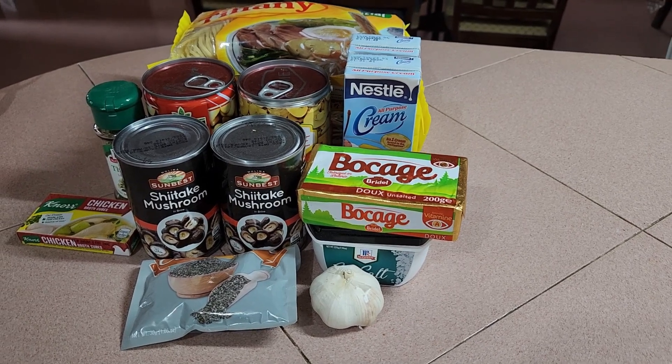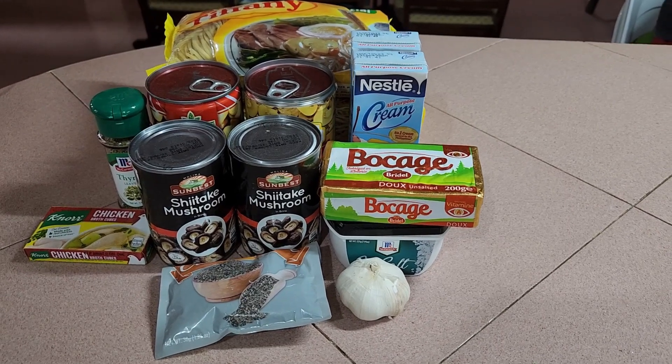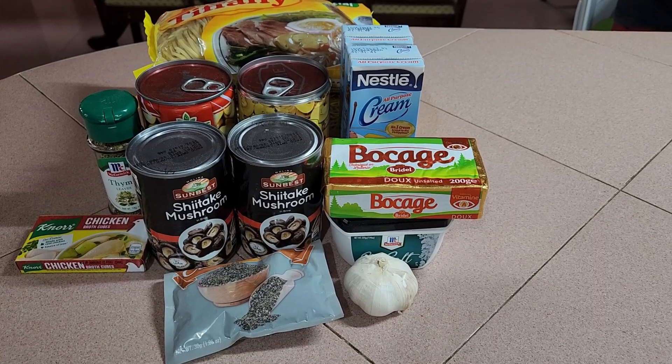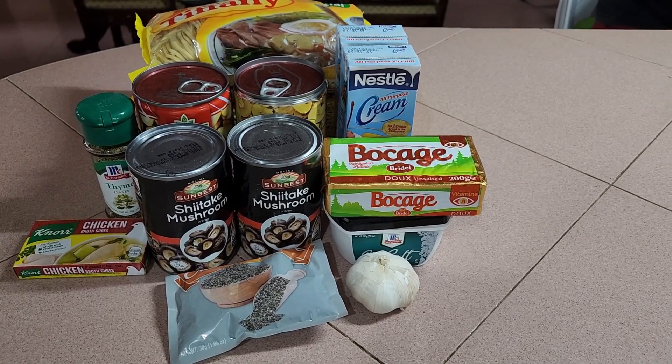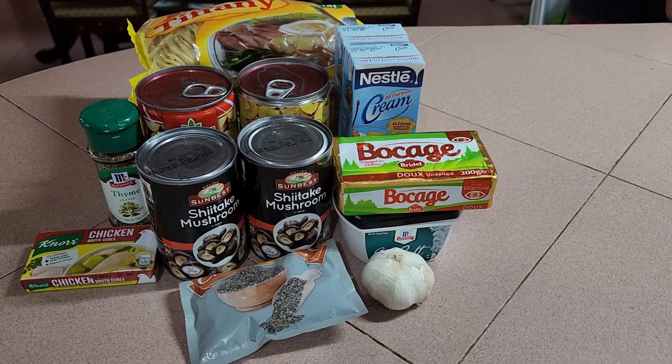Medyo nagulat nga yung family ko kasi gagawa ako ng noodles na egg noodles ang gamit at hindi yung actual na pasta. So parang this was very new for us — medyo nakakaaliw din kasi na pwede pala hindi yung usual na noodles ang gagamitin mo sa kanya.